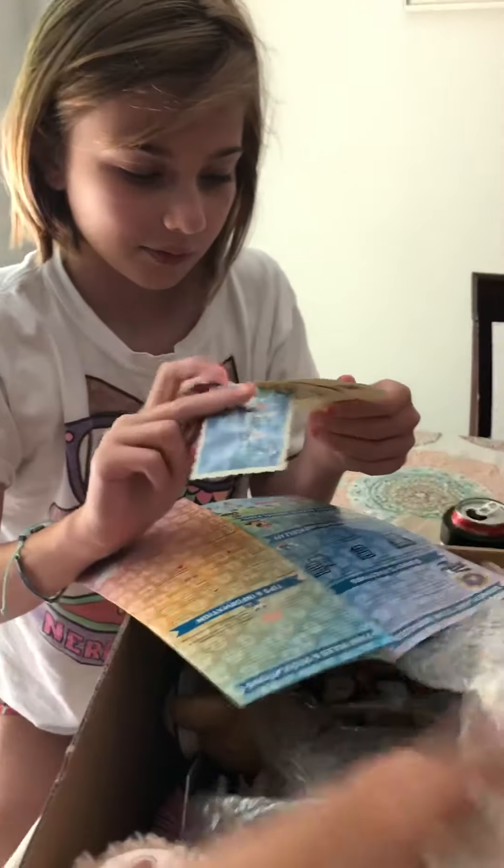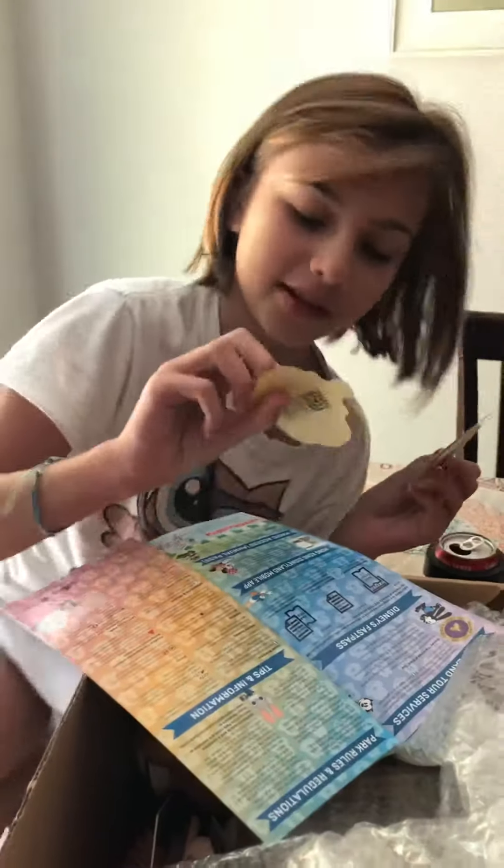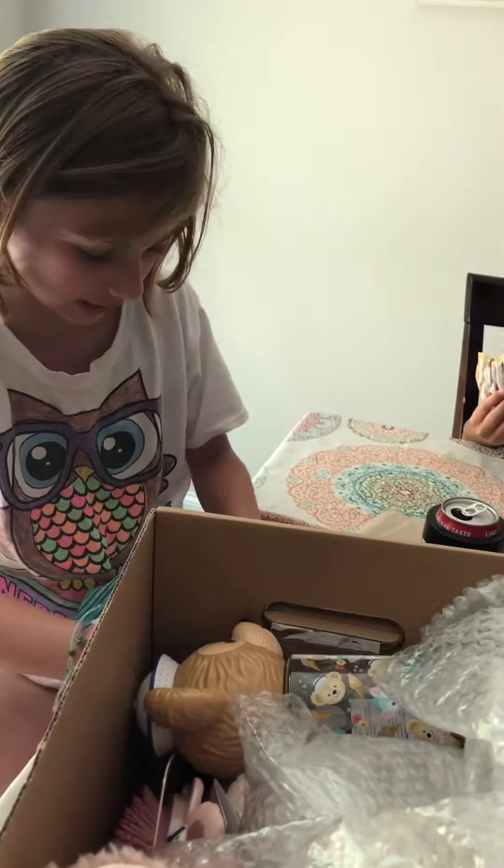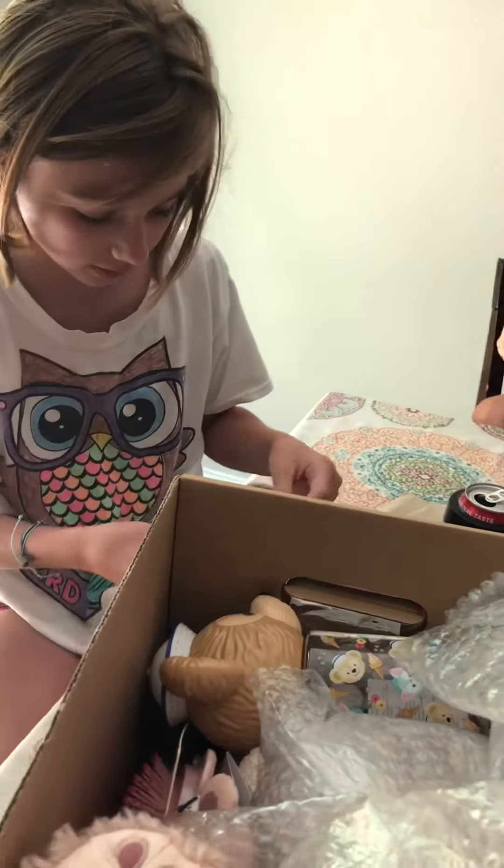Okay, so we have one. Duffy and ShellieMay make stickers — two ShellieMay and one Duffy — and then we have these presents from Disneyland Hong Kong.